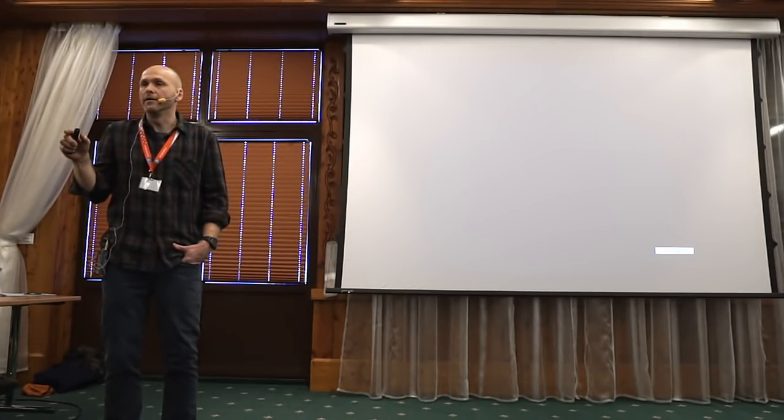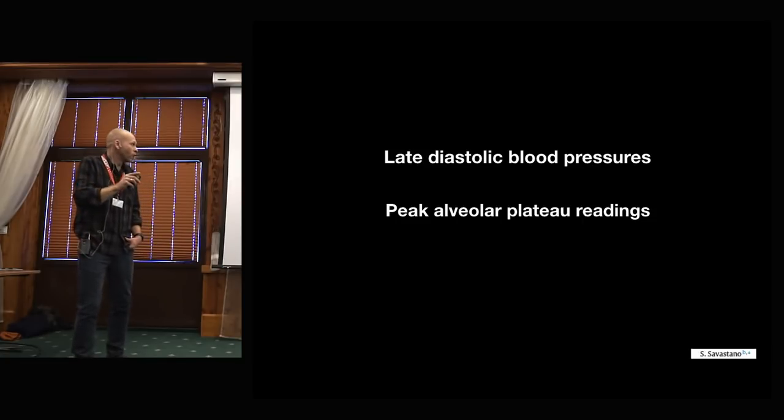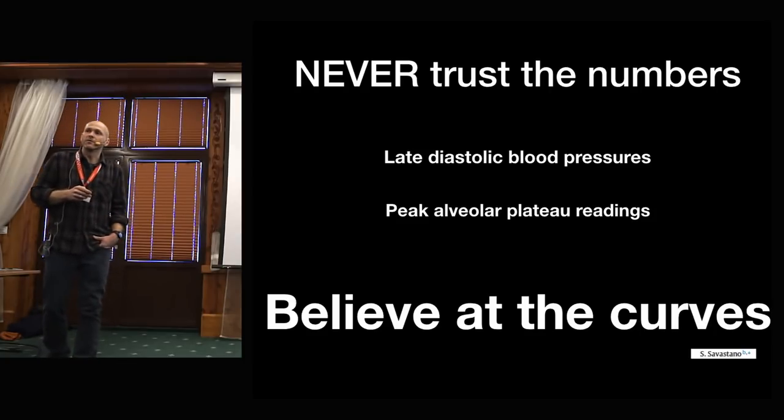I leave you with this: if you believe in targeted CPR, like me, you need to use the best monitor there is — your pattern recognition capable brain. This has consequences: you really need to see the screen, always. That's how you need to organize your workspace, and you need to pay attention. What do you look for? You look for the late diastolic blood pressures, if they're there. And for now, you look for the peak alveolar plateau readings. My message is the words of our Italian friends: never trust the numbers — believe the curves.